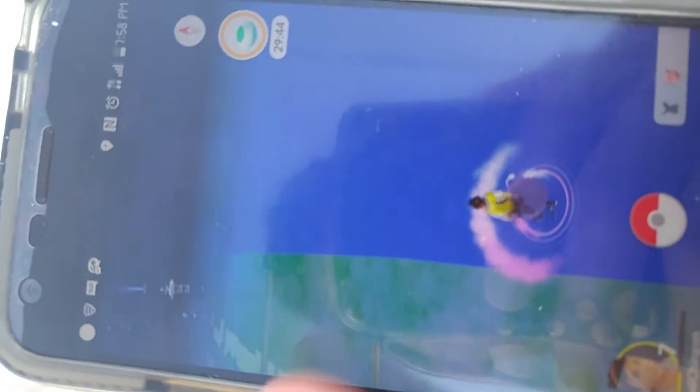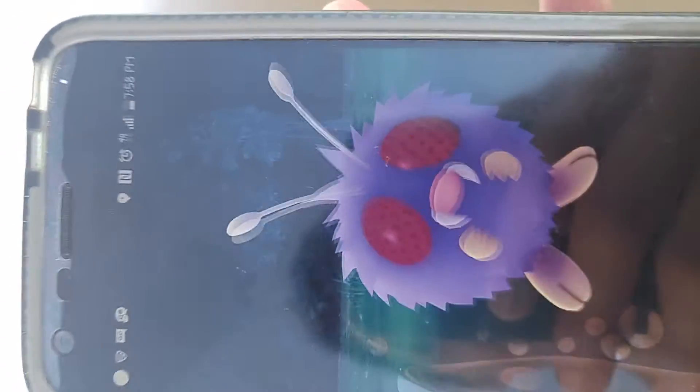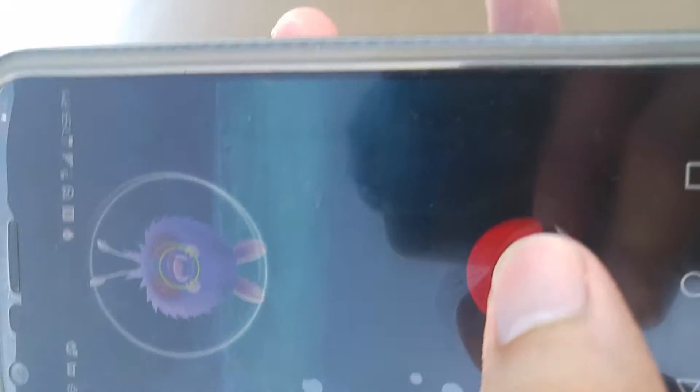Oh, we got one already. What is it? Venomoth — okay, that's not a water Pokémon. It is a good level, though.